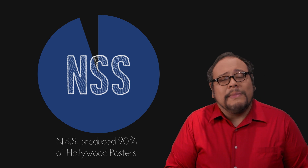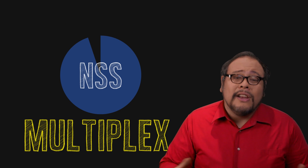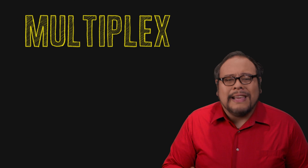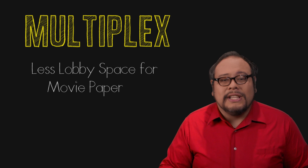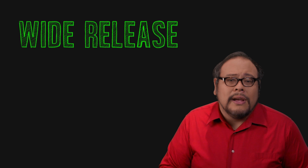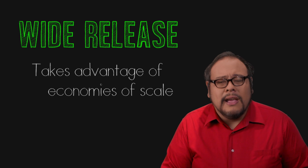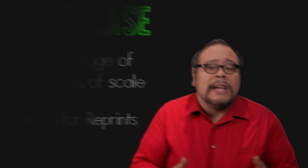But their control of the industry began to fade in the 70s and 80s with the rise of the modern multiplex and a new strategy of wide release. Now a lobby couldn't be dedicated to just one film, so sizes like half sheets, three sheets, and lobby cards started to disappear. With the wide release strategy taking advantage of economies of scale with national advertising, you don't need to keep track of replacement movie paper. With a simpler movie poster ecosystem, studios took back the responsibility for creating their own posters.